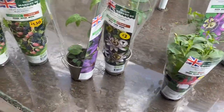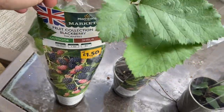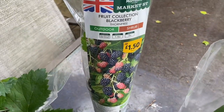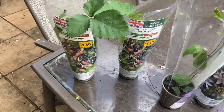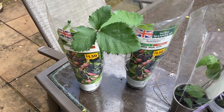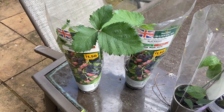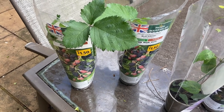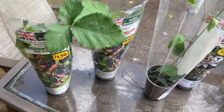First of all I got these thorn-free blackberries and they were only £1.50 a plant - look at them! So I bought a couple of those. I am trying to get a little bit more food now in the garden. There are loads of reports online about food insecurity coming and I just feel like we're going into a new era with challenges.